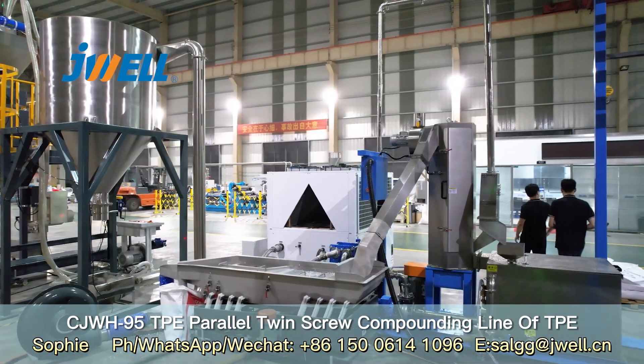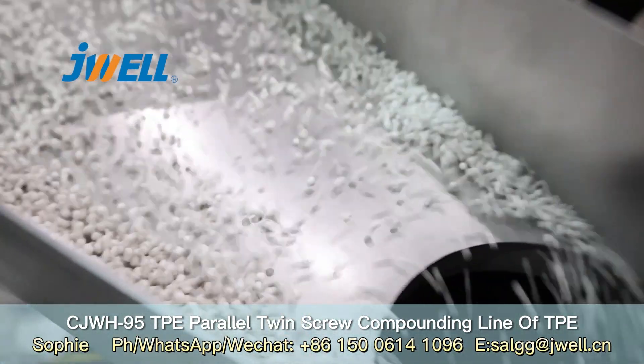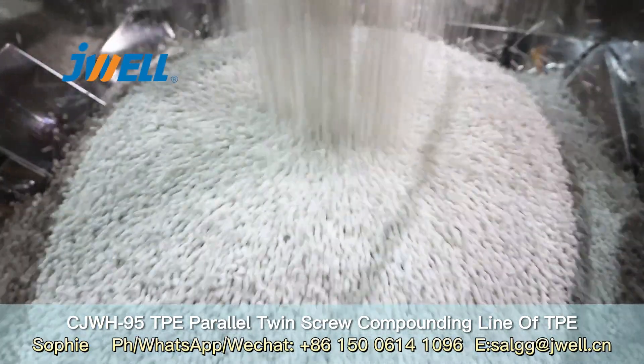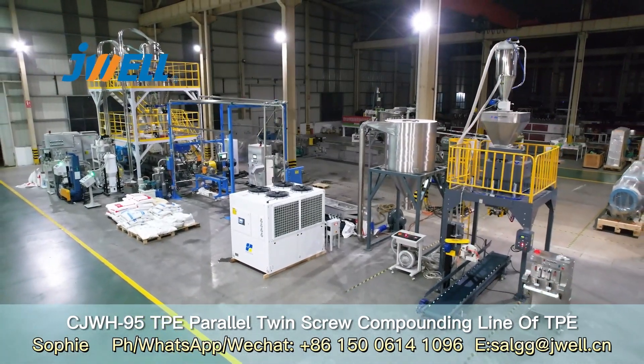The barrel material is 45 hard steel with a nickel-based overliner. The line is matched with high-precision LIW feeders, high-precision liquid feeders, and a water cutting system with a capacity of 1200 kg per hour.